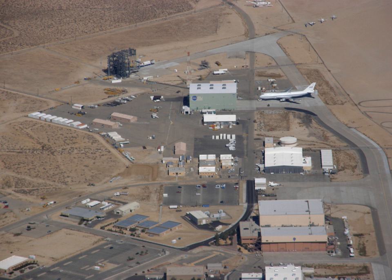Rogers Dry Lake Bed offers a unique landscape which is well-suited for flight research: dry conditions, few rainy days per year, and large, flat, open spaces in which emergency landings can be performed. At times, Rogers Dry Lake Bed can host a runway length of over 40,000 feet, and is home to a 2,000-foot-diameter compass rose, in which aircraft can land into the wind in any direction.